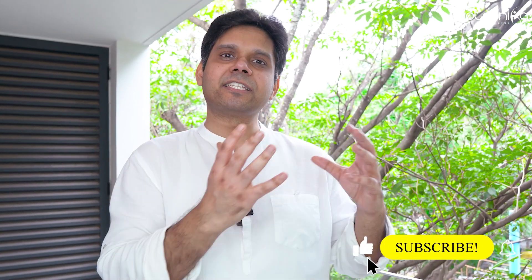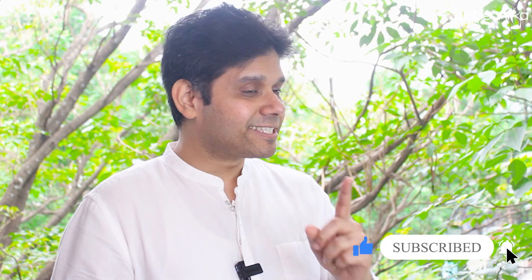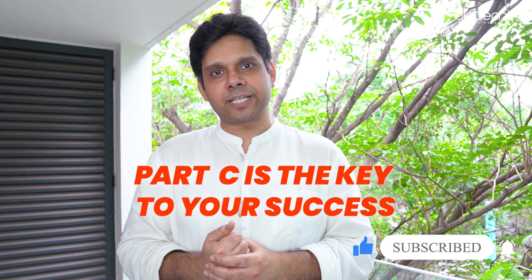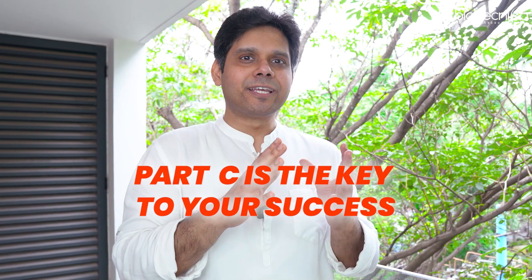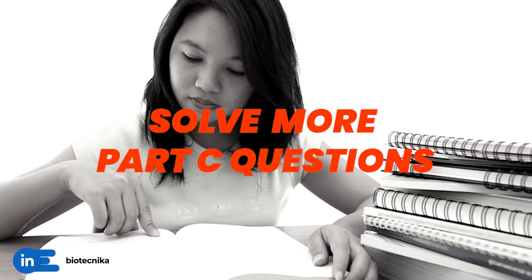One of the most important strategies which came out after analyzing the previous question paper of CSIR NET December 2023 was that Part C is the key to your success, even though most students shy away from Part C. So this time I do not want you to take CSIR NET Part C lightly, and with less than 30 days left, I urge you to not waste time — double down on solving more Part C questions.